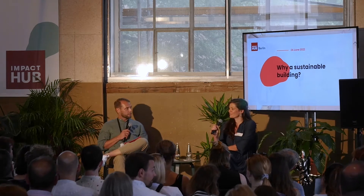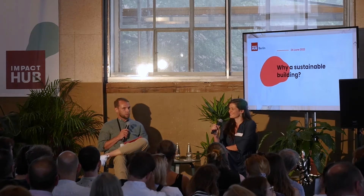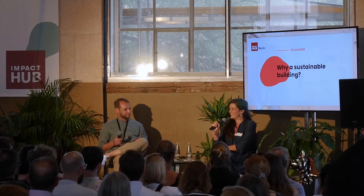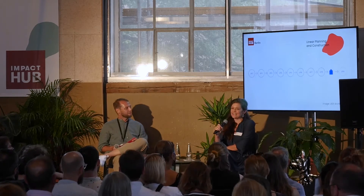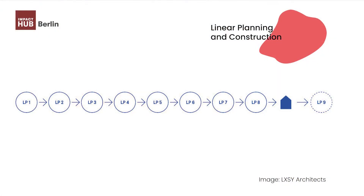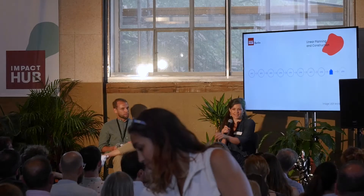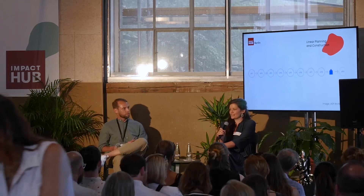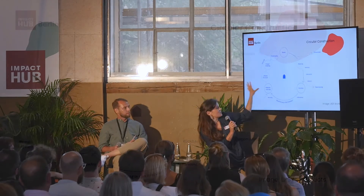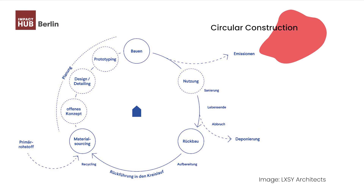The key question now, Kim, is why a sustainable building? Maybe you can explain what a non-sustainable process looks like, because I'm not the expert. So linear planning — classically, when architects start planning, we start at phase one, get the basics going, then we do some design, some detailing, then we go to site, and everything follows one step after the next. Circular construction instead looks like this in an ideal world. Sourcing materials is always the main thing, because how do you design something if you don't know what materials you're going to be using? So we started at the beginning with an open concept.